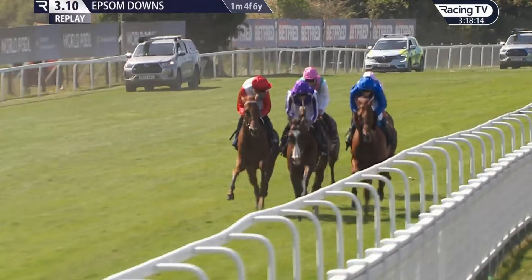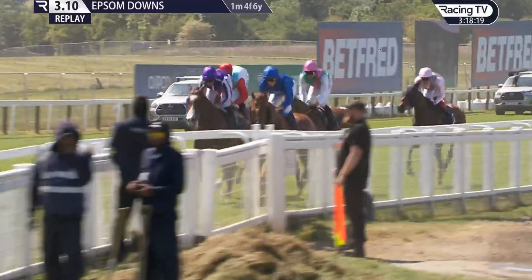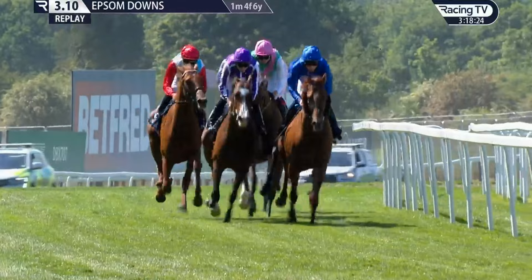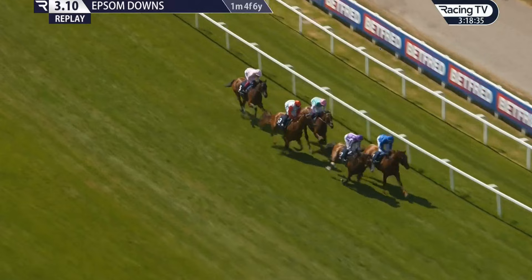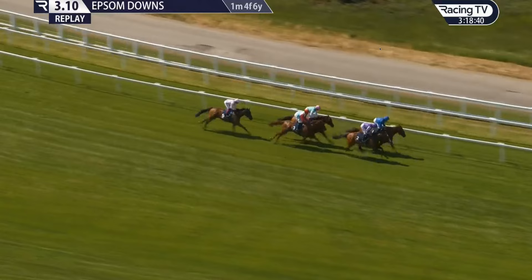Frankie able to coast inside the final hundred yards — a fourth Coronation Cup for Frankie Dettori, after successes on Cracksman, Swain and Muhtathir. Amazingly, a second for John Gosden after Cracksman's victory five years ago. This was so, so impressive. Emily Upjohn and West Over were the two horses who had the talent to go forward this season, and in some respects they've both come to the fore — but she's way too quick for him.